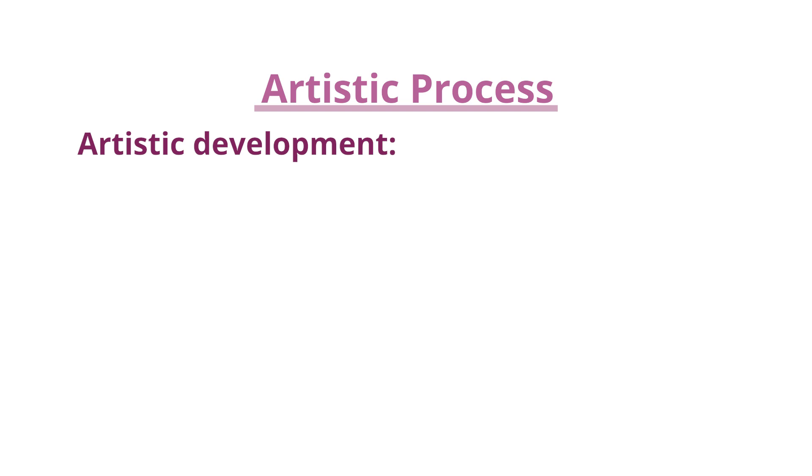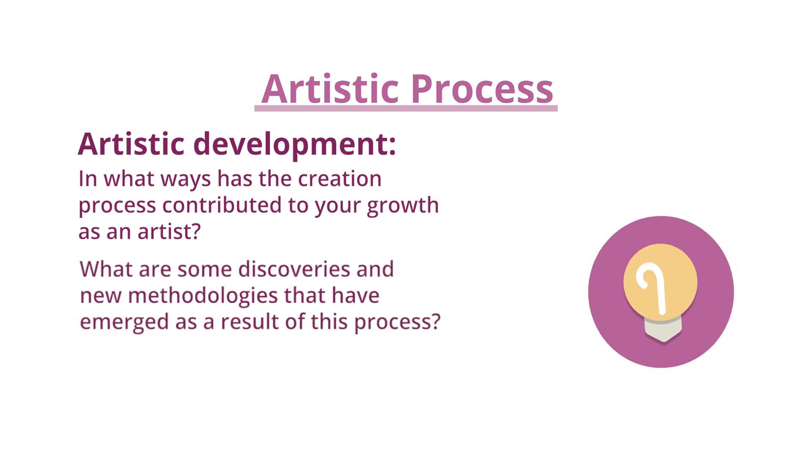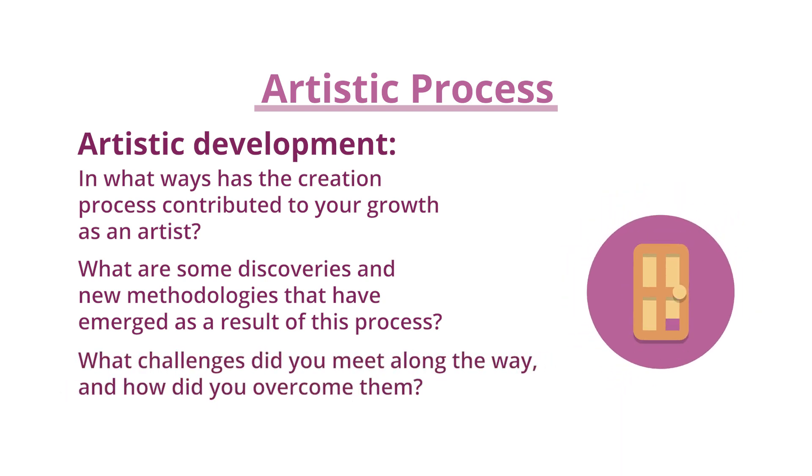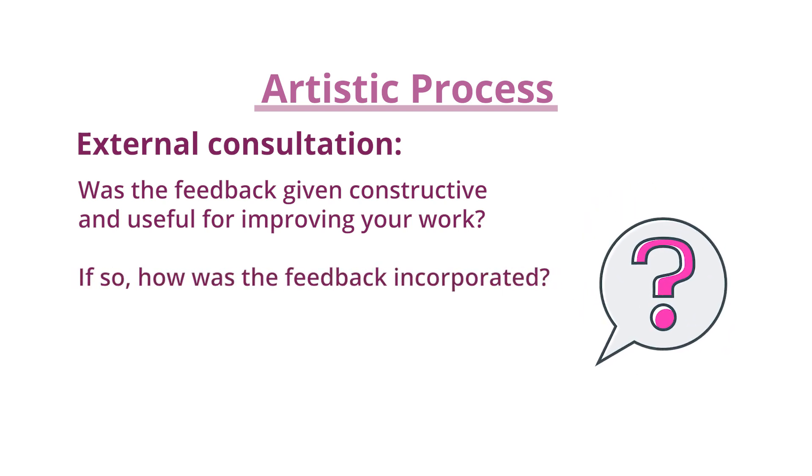Artistic process and artistic development: in what ways has the creation process contributed to your growth as an artist? What are some discoveries and new methodologies that have emerged as a result of this process? What challenges did you meet along the way, and how did you overcome them? External consultation: was the feedback given constructive and useful for improving your work? If so, how was the feedback incorporated? If not, why not?